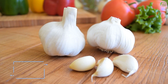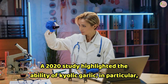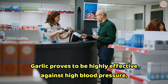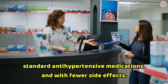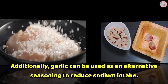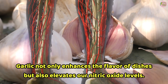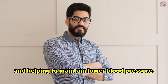3. Garlic. Garlic possesses antibiotic and antifungal properties thanks to its allicin content. A 2020 study highlighted the ability of aged garlic, in particular, to reduce blood pressure, arterial stiffness, and cholesterol. Some studies suggest its efficacy is comparable to standard antihypertensive medications, and with fewer side effects. Additionally, garlic can be used as an alternative seasoning to reduce sodium intake. Garlic not only enhances the flavor of dishes but also elevates nitric oxide levels, which widens blood vessels, reducing strain on the heart and helping to maintain lower blood pressure.